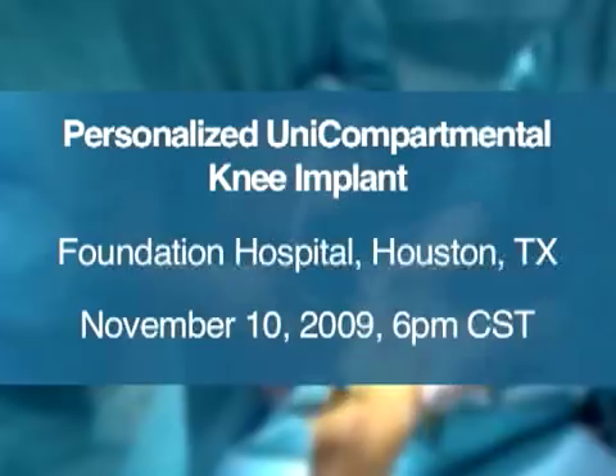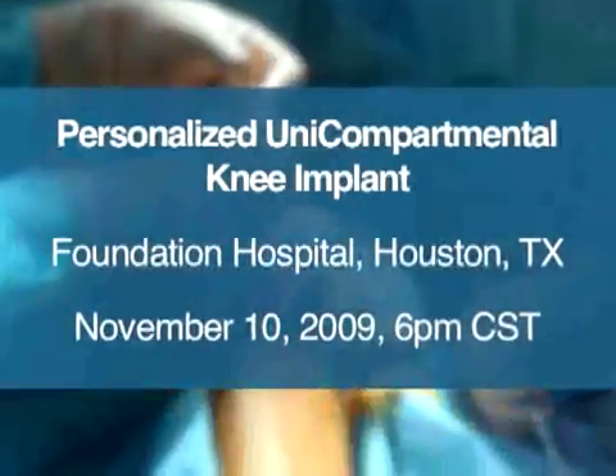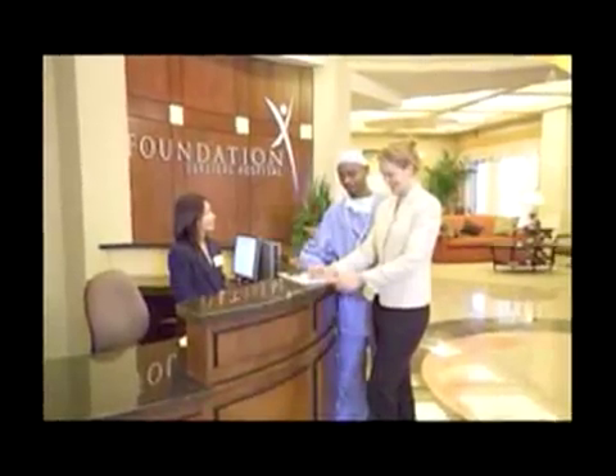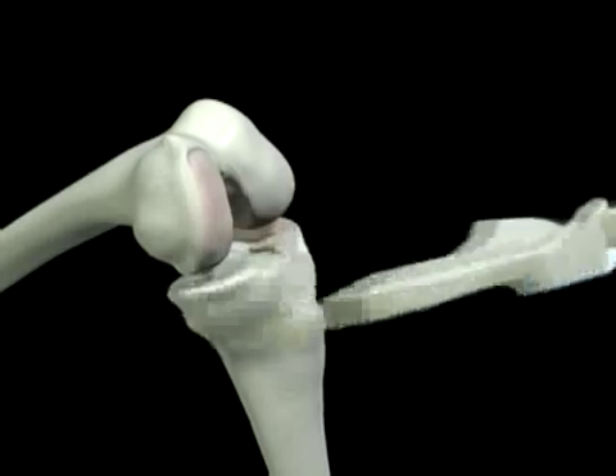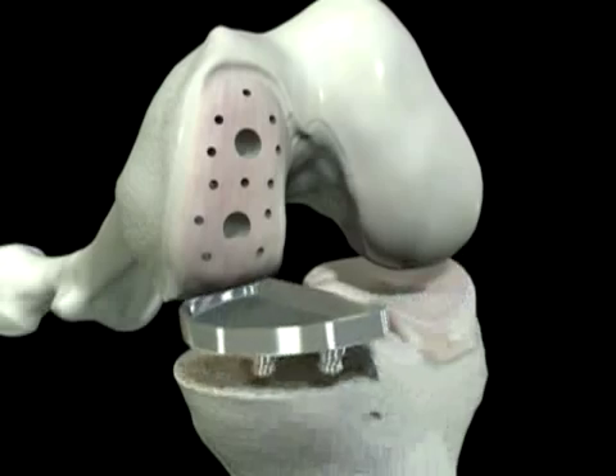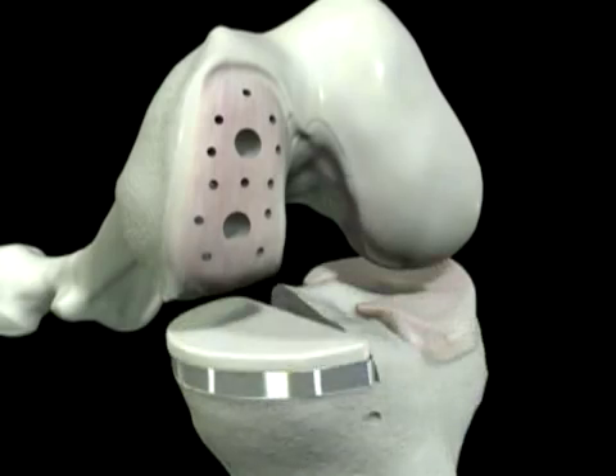The custom implants and custom guides basically give you the best of both worlds. Join us on November 10th at 6 p.m. Central for an OR live webcast from Foundations Surgical Hospital in Houston, Texas. The webcast will feature a live implant of a 3D computer custom designed Conformis iU Knee Unicompartmental Knee by orthopedic surgeons Terry Clyburn and Ryan Parsley.